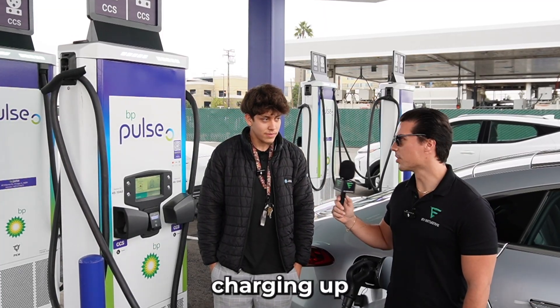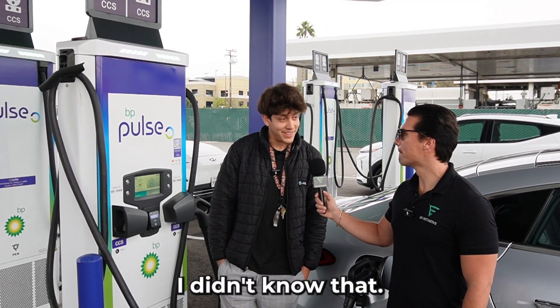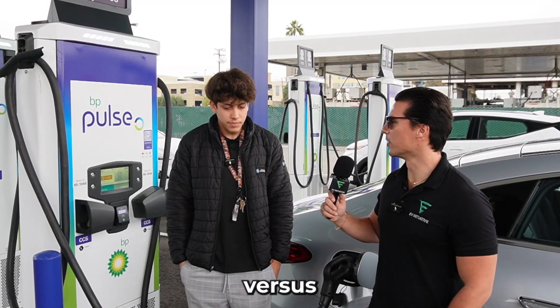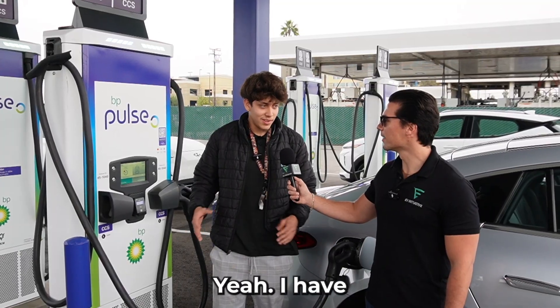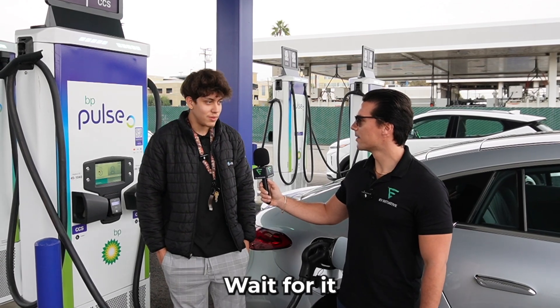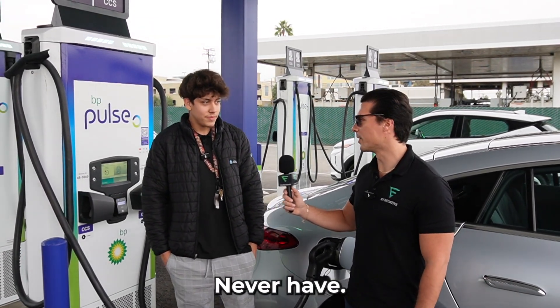How come you're charging at the 150 kilowatt station and not the 400? Oh, I didn't know that. In the future, would you like to see more fast EV charging hubs like this versus just a couple of chargers in a parking lot? This is way better — it's the whole thing in one place. You don't have to wait in line. It's very big, lots of room, never have to wait.